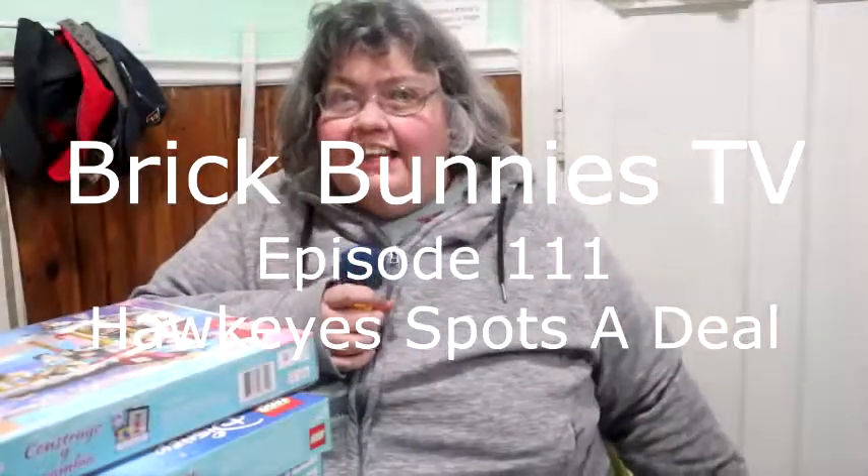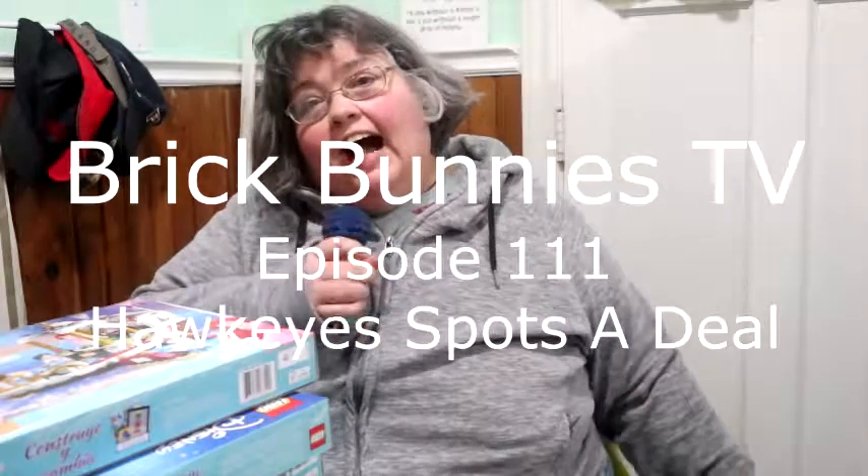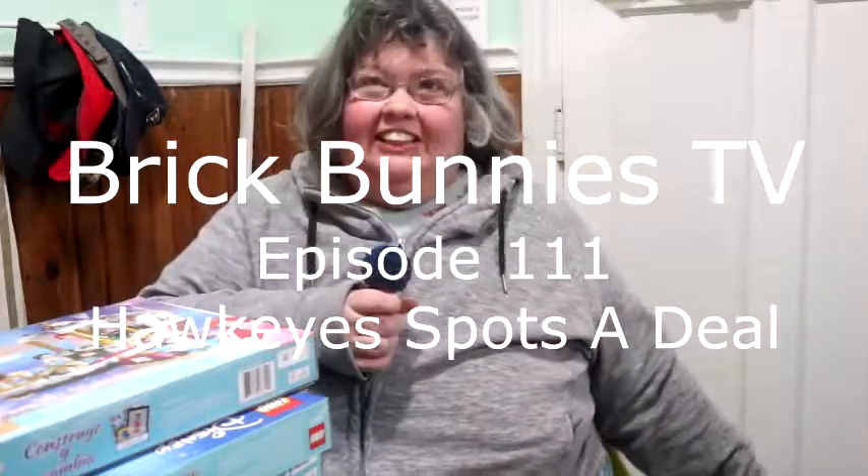Hello, welcome to BrickBunnies TV. Today's episode is called Hawkeyes Spots a Deal. I am Hawkeyes, and I know how to spot a deal.